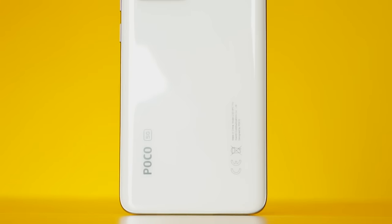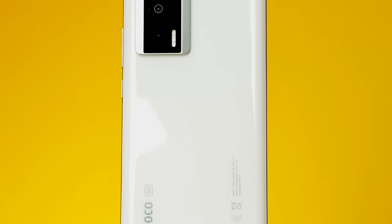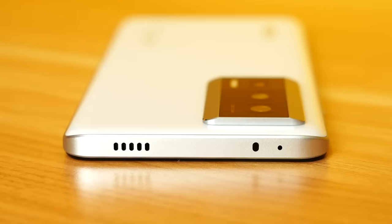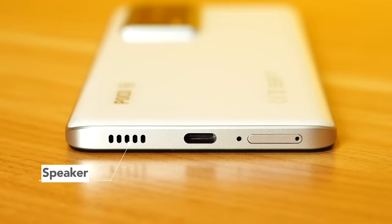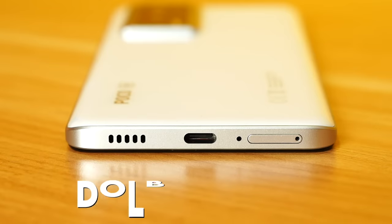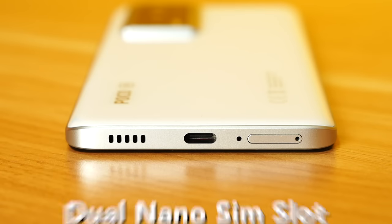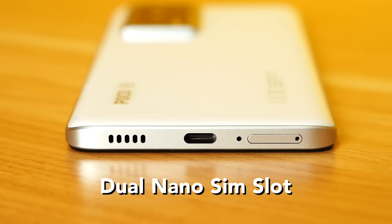On the waist area it says POCO 5G with a CE marking, meaning it's a global unit. The right side has a power button and volume rocker. On top there's a microphone, IR blaster, and a speaker. There are dual stereo speakers with Dolby Atmos, a USB Type-C port, microphone, and a dual nano SIM card slot. No microSD card for expandability, but it comes with 256GB of storage.